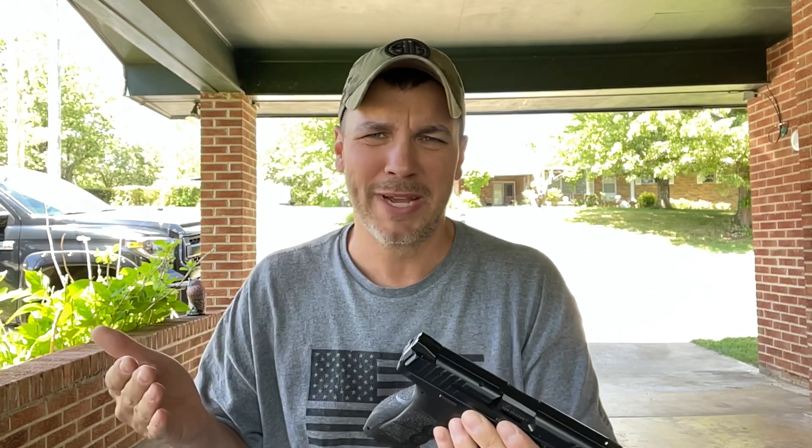The ergos on the VP9 are better than anything on the table - you can change out the side panels and back strap to make this thing really fit your hand. If you don't like the European mag release, they do make a version with a button mag release instead. But again, under four pounds - exactly why it made the list.